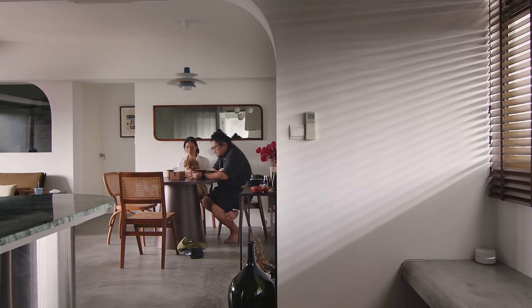How we chose the material for the flooring is based on the space usage. For the public zones, we use a cement screed. And for the more private area, we actually use vinyl.